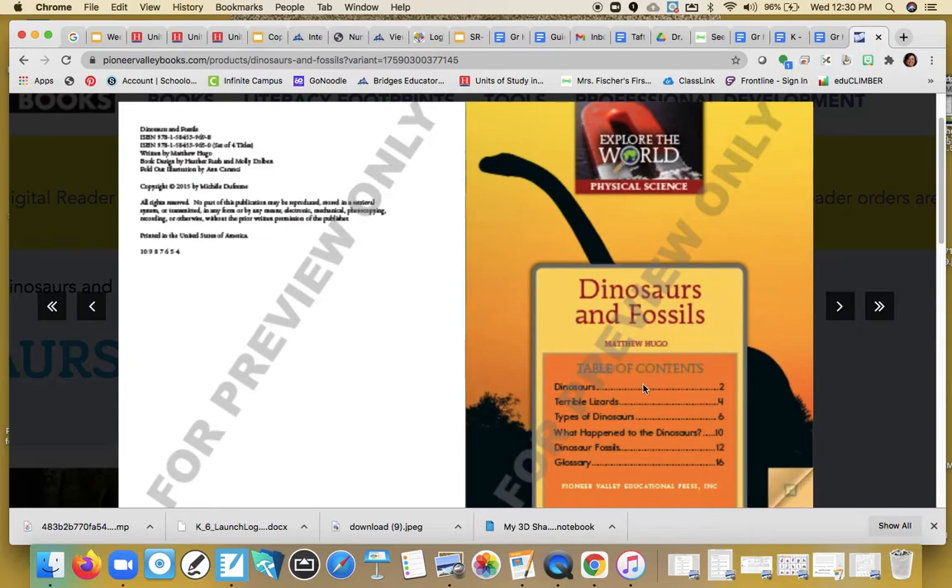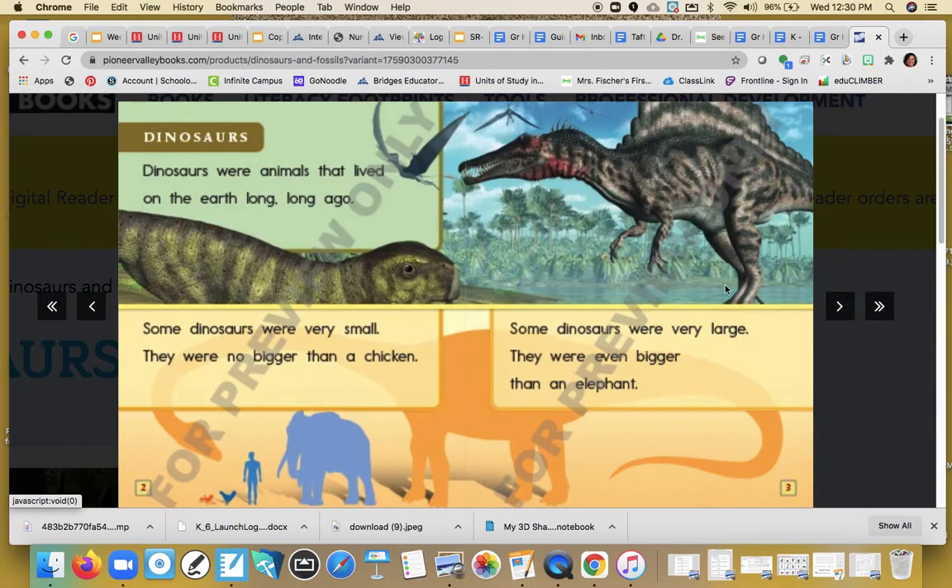There is our table of contents. Remember, the table of contents tells us where certain things are in our book. It gives us the name and then the page that it lands on. And the author did a great job — they gave us a title at the top: dinosaurs.